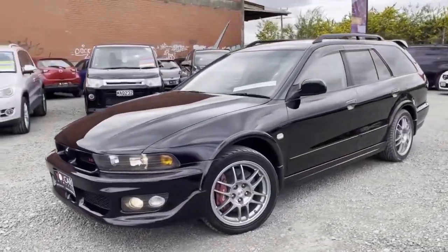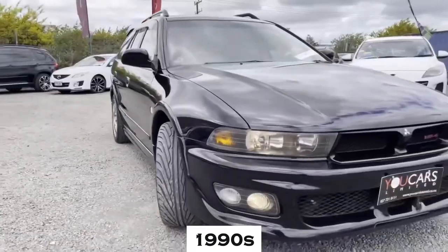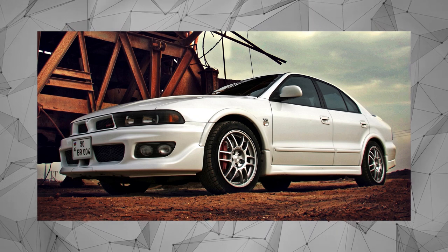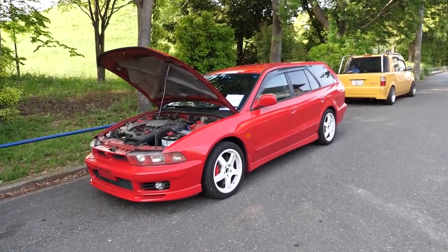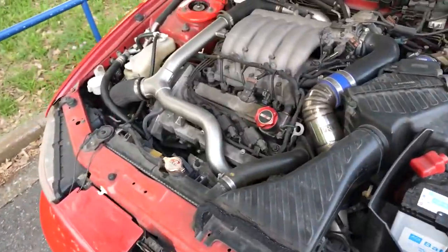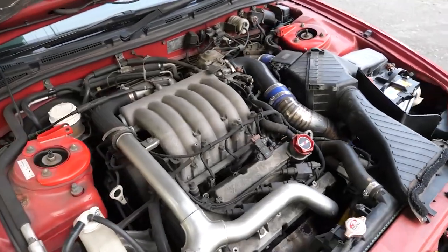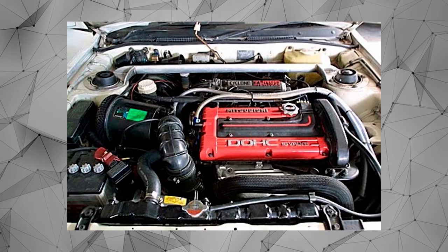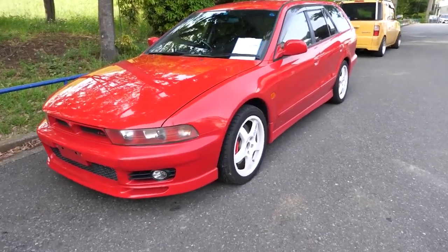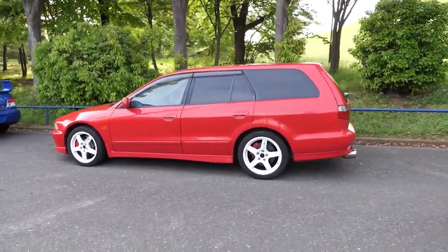Number 9: Mitsubishi Legnum VR4 1996-1998, also known as the Mitsubishi Gallant VR4, is a sports sedan produced by Mitsubishi Motors during the late 1990s. It was part of the 6th generation of the Mitsubishi Gallant, spanning 1996-2006. The Legnum VR4 was equipped with a 2.5-liter V6 engine known as the 6A13TT, which produced around 280 horsepower and approximately 333 Nm (245 lb-ft) of torque. It was a four-door sports sedan with a sleek and sporty design, offering a blend of performance and practicality for enthusiasts who needed a versatile vehicle.